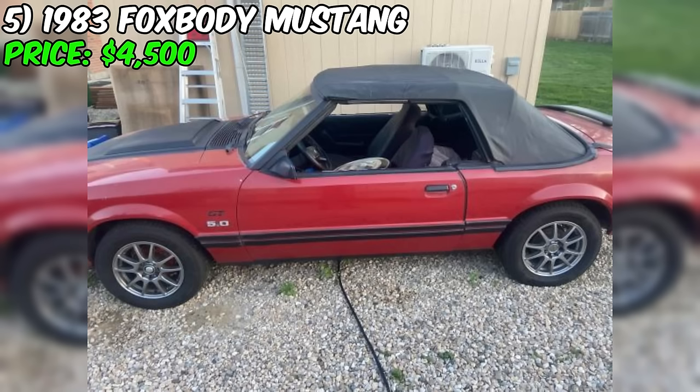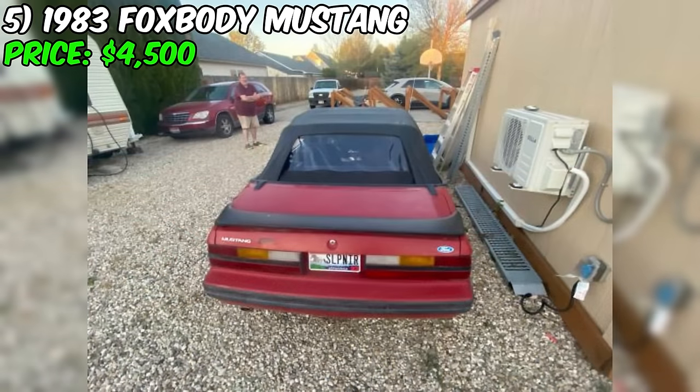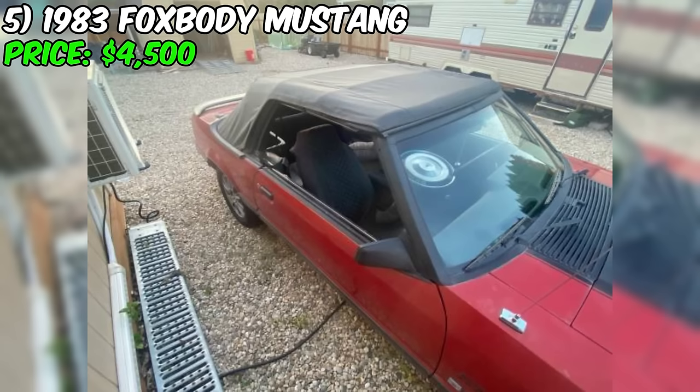Currently listed on Craigslist is a 1983 Foxbody Mustang convertible with an asking price of $4,500. This classic American muscle car is a project vehicle that has been a labor of love for the current owner, who is parting ways due to an upcoming addition to their family. The seller describes the Mustang's condition as excellent. The iconic red paint perfectly complements the Foxbody's sleek lines. Under the hood, it's powered by a 351W engine, a robust 5.8-liter V8.